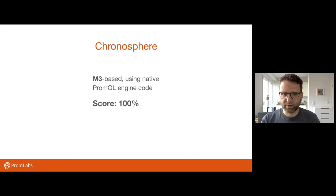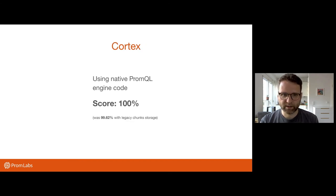So the first one was Chronosphere. They got a hundred percent — everything passed. They are based on the open source M3 DB system coming out of Uber. The good thing is they reuse the native PromQL engine code, which is already very helpful for getting close to or a hundred percent. Cortex as well is reusing the PromQL engine code and is an open source project that got a hundred percent. One note: in an older version using the legacy chunk storage mode, it couldn't execute queries that didn't contain a metric name, so some queries were failing and I only got 99.62%. But if you run Cortex now with the new block storage, you should get a hundred percent.